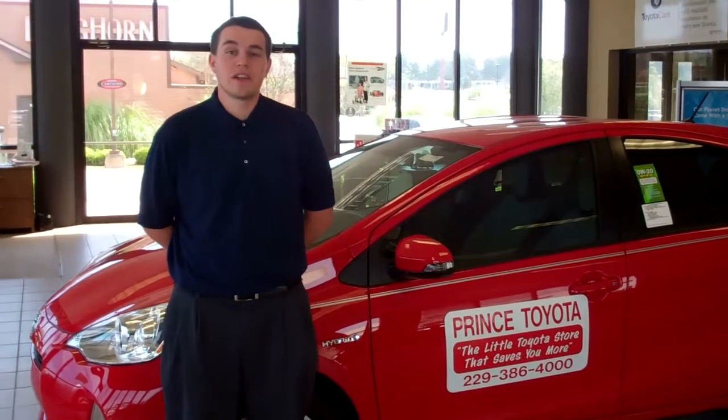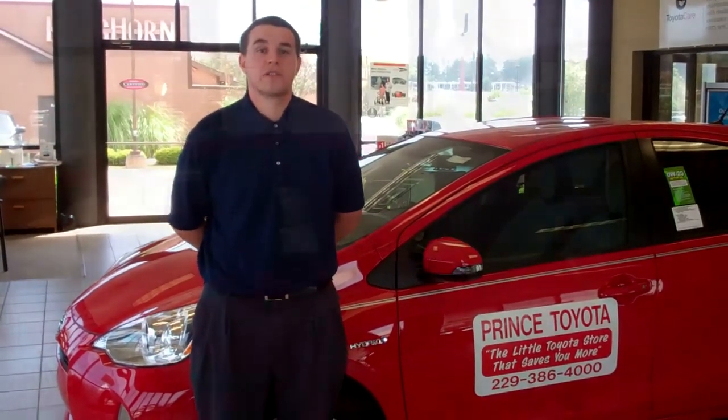I'm Allen Thompson with Prince Toyota. Not only can I save you money when you're buying a car, but today I'm going to show you a car that will continue to save you money as you drive.